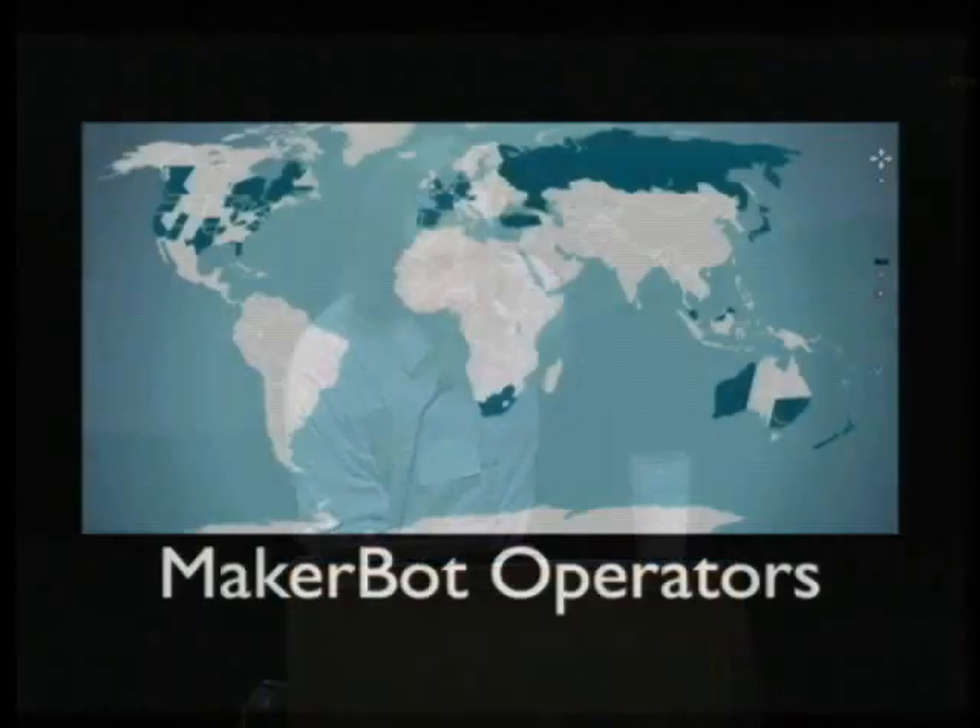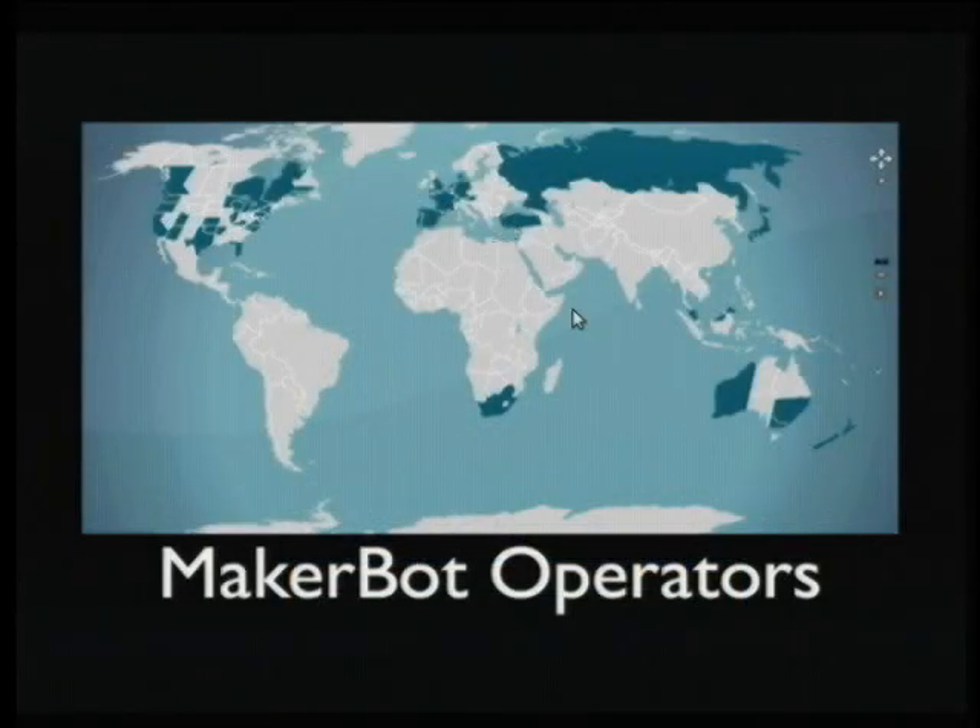We've shipped MakerBots pretty much all over: Canada, much of the U.S., Austria, Spain, France, Australia, and we have a few orders in Japan. We're starting to develop a community of people corresponding about MakerBots — how to work out kinks, what designs they've come up with, what they've been using them for. It's very handy because a lot of issues get resolved before they even reach us — someone sends a message to the MakerBot operators list and someone else says, I had that problem, here's how I fixed it.